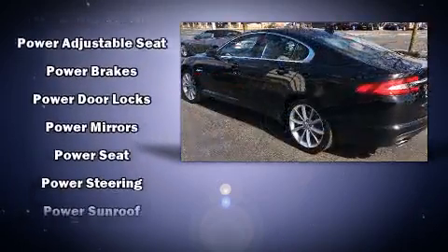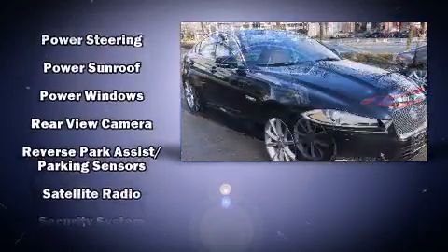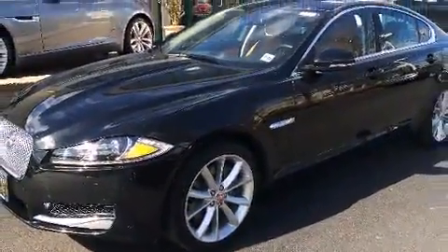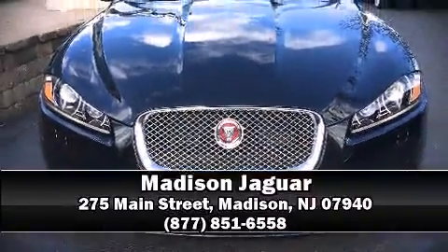A Carfax history report provides peace of mind by detailing information related to past owners and service records. We'd also be happy to help you arrange financing for your vehicle — stop by our dealership or give us a call for more information.